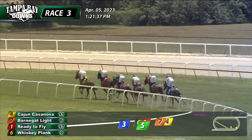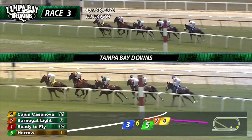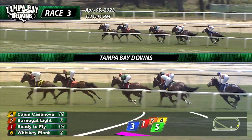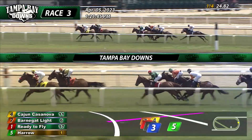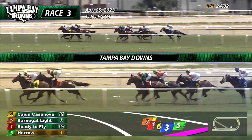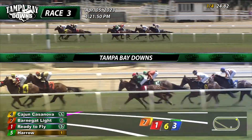They have six furlongs left to go. Cajun Casanova and Kaymarcoa in front by a length. Barnegut lined in second. Ready to Fly stays toward the inside third. Three and a half off the top as Harrow moves up a spot fourth, goes by Whiskey Plank. Smart as Me trails. 24 and four for the opening quarter mile.